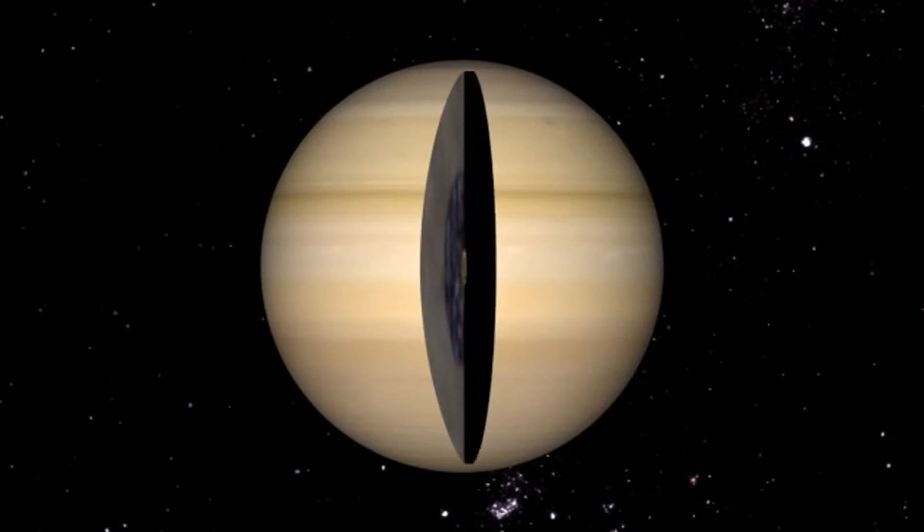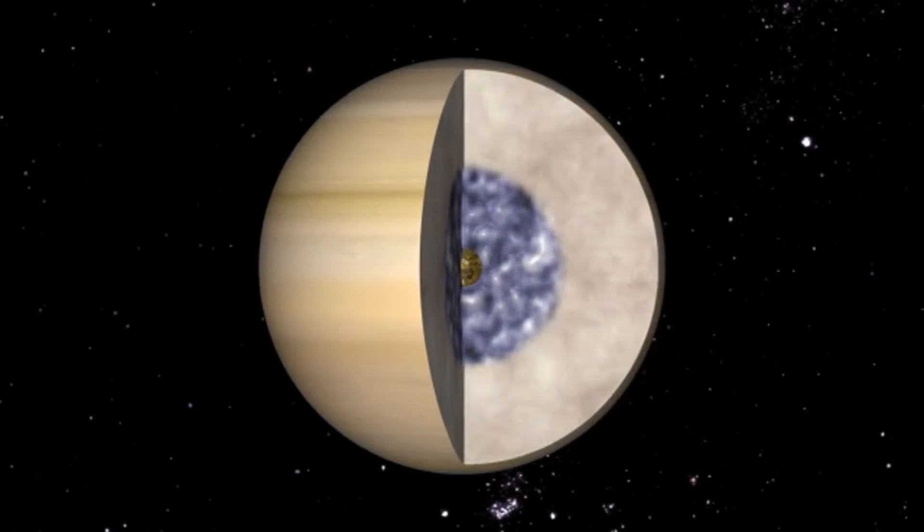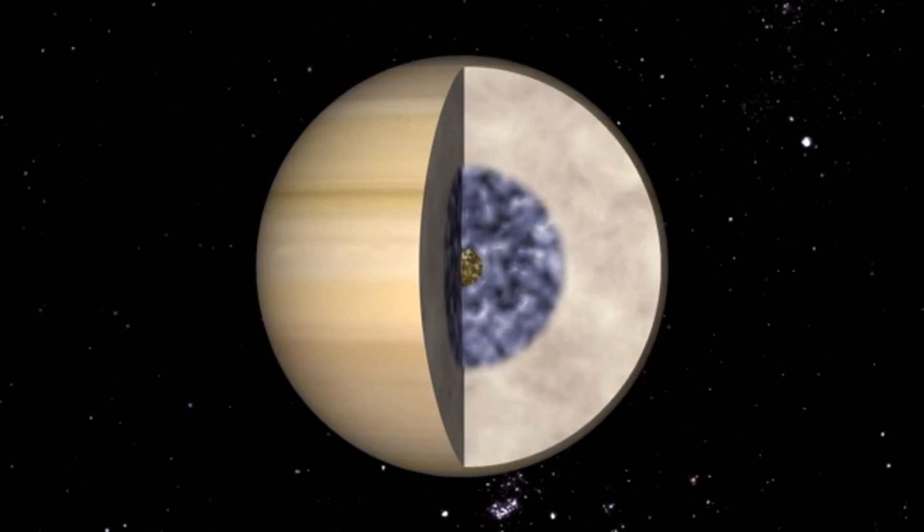Underneath its 36,000 miles of atmosphere, Saturn may have a small solid core. On top of that core are huge oceans of liquid hydrogen.